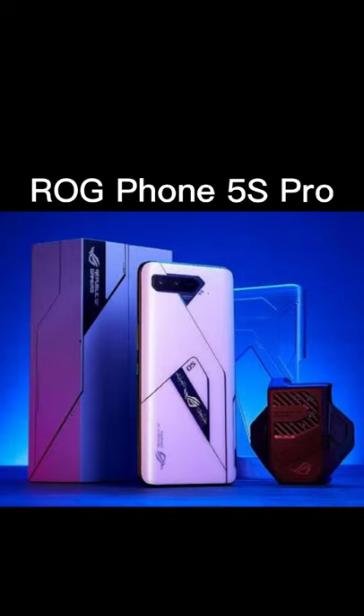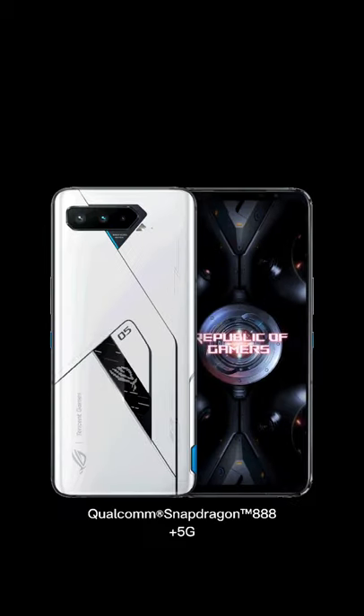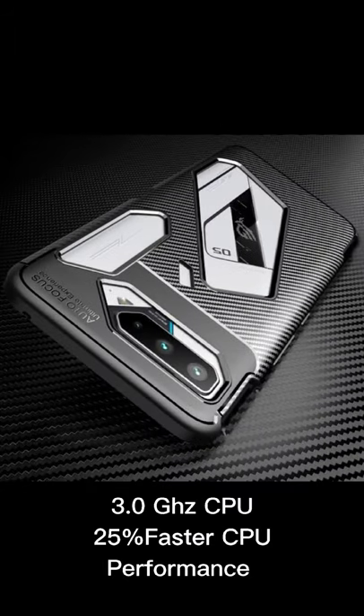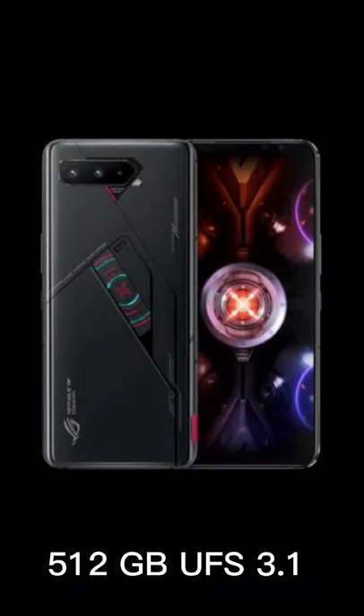ROG Phone 5S Pro with unique rear matrix color display, it highlights the ROG gaming spirit with Qualcomm Snapdragon 888 Plus 5G for unrivaled speed and leveled-up mobile gaming experience — up to 3.0 GHz CPU clock, 25% burst and faster CPU performance, and up to 18GB DDR5 RAM.